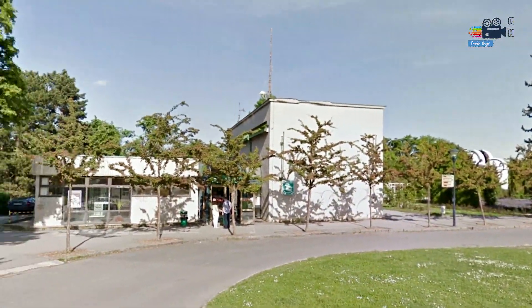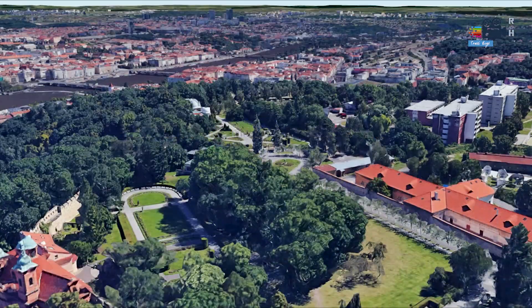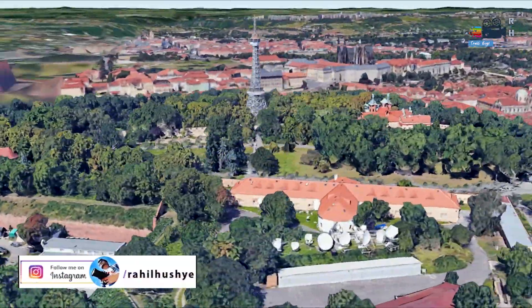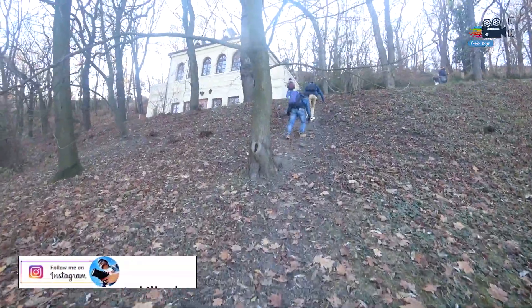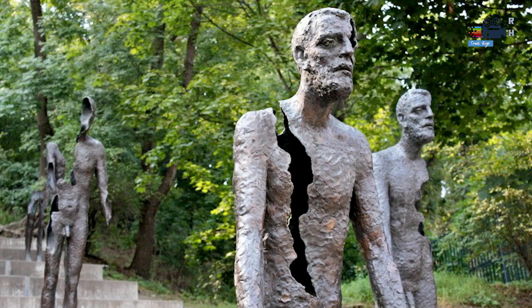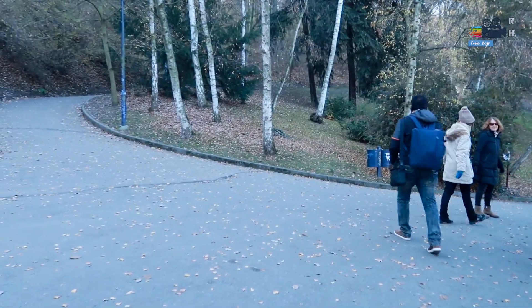Once you reach the top of Petrin Hill, Petrin Tower is just 3 to 5 minutes walking distance. However, we decided to go to the tower by climbing the mountain, so that we could enjoy the nature and the brilliant view of the city even while climbing. There are several ways to reach the top of the mountain, but it can also be tiring.